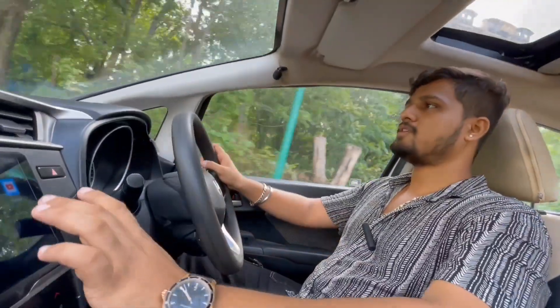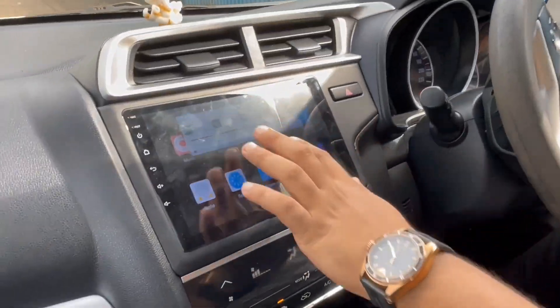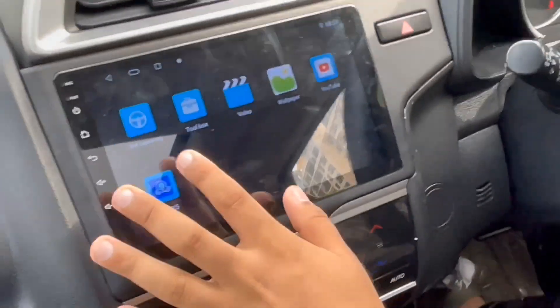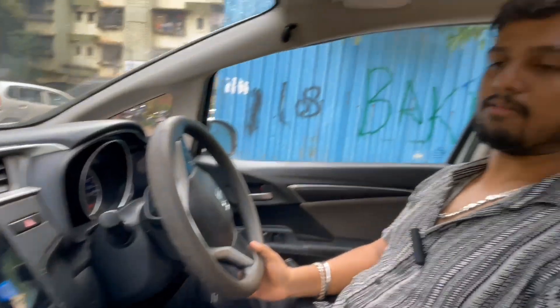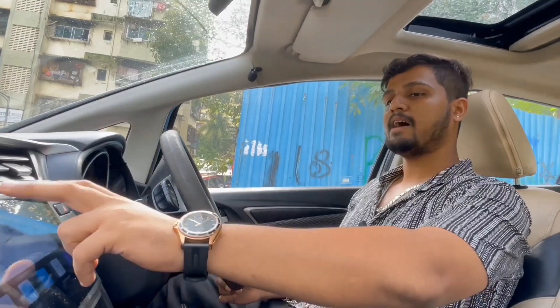We have added some additional features for this car, which is the installation of an Android player. We have installed a Vibrosonic Android player with 2GB RAM and 64GB memory. It also has Apple CarPlay. You can see it — it is very smooth working.